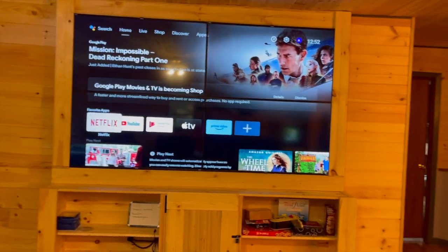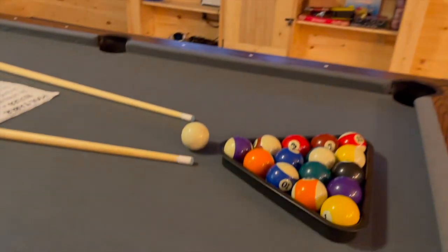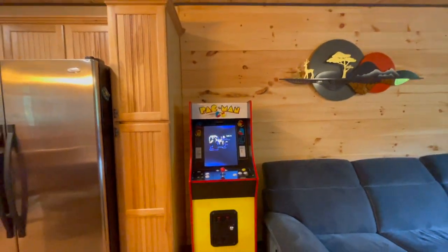A multi-screen video wall perfect for cinematic experiences or engaging Sony PlayStation sessions. Enjoy a pool table and classic arcade gaming.